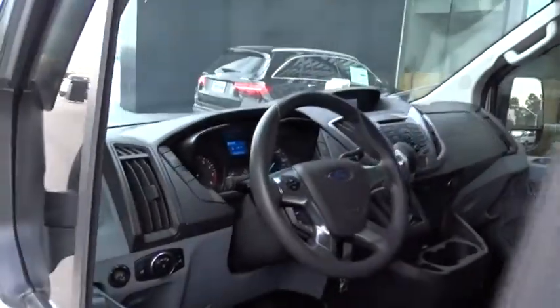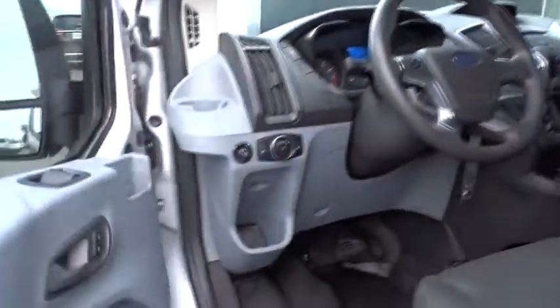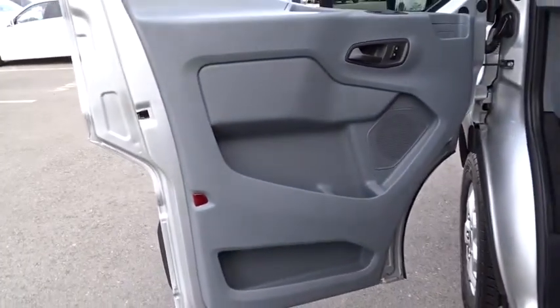Power windows, power door locks, CD player, MP3 player, bucket seats, passenger airbag, trip computer, auxiliary audio input, rear air conditioning, brake assist.